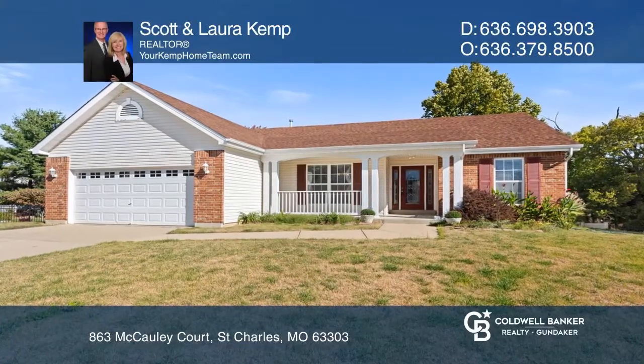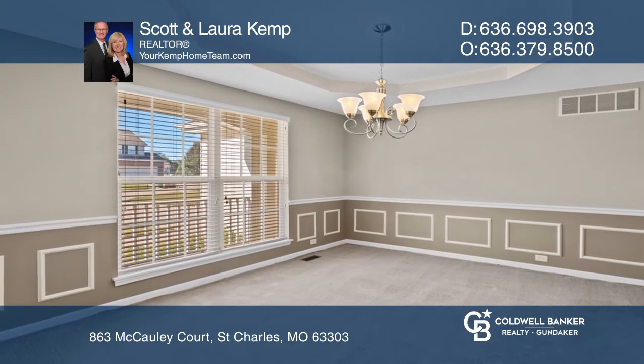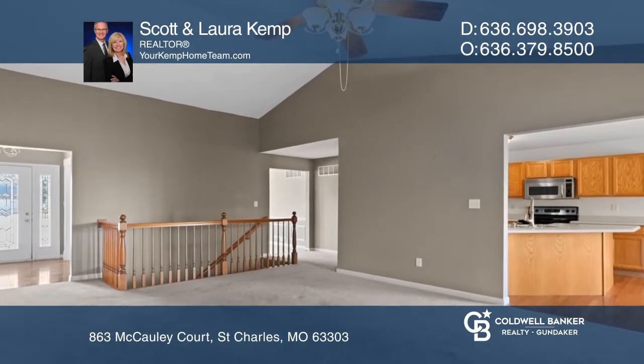Looking for a walkout ranch backing into woods and common ground? This one checks all the boxes. This is a four-bedroom, two-and-one-half-bath, split-bedroom ranch.